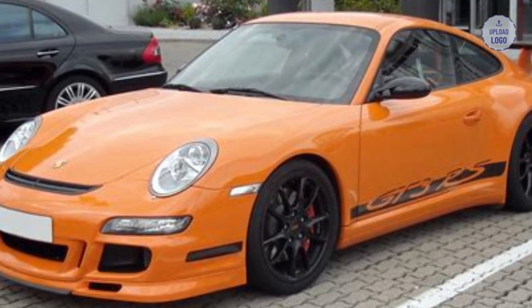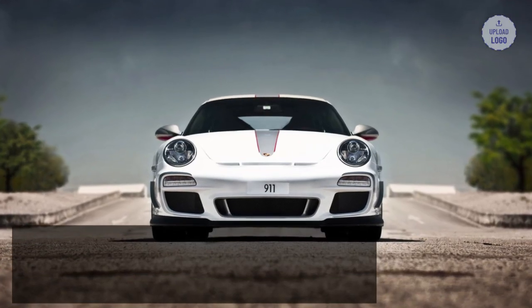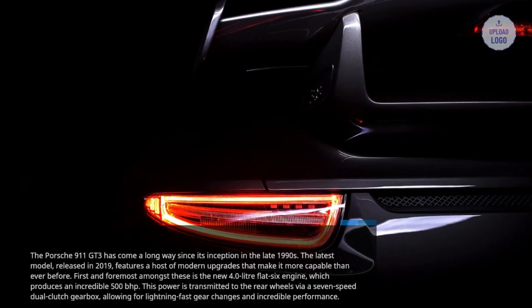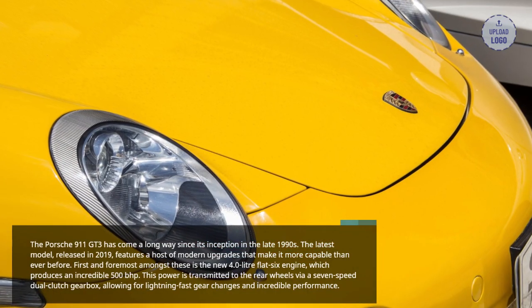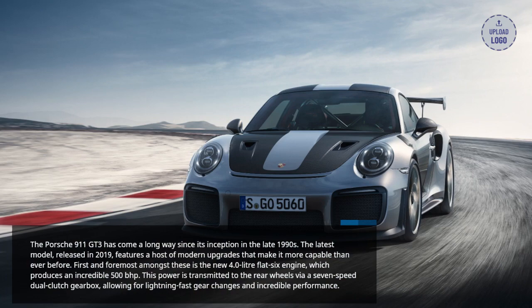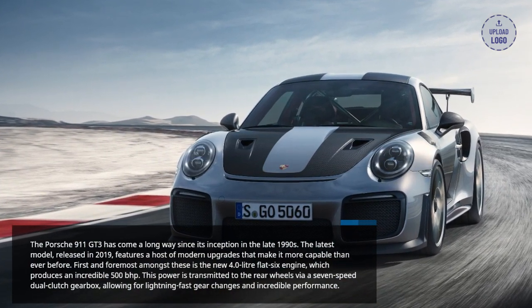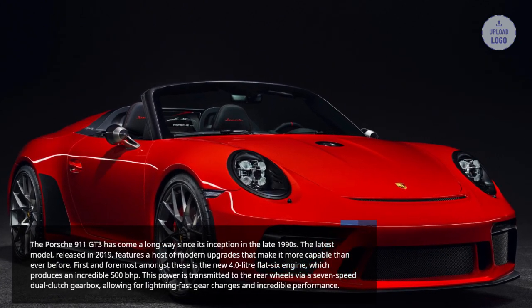The Porsche 911 GT3 has come a long way since its inception in the late 1990s. The latest model, released in 2019, features a host of modern upgrades that make it more capable than ever before. First and foremost is the new 4.0-liter flat-six engine, which produces an incredible 500bhp. This power is transmitted to the rear wheels via a 7-speed dual-clutch gearbox, allowing for lightning-fast gear changes and incredible performance.